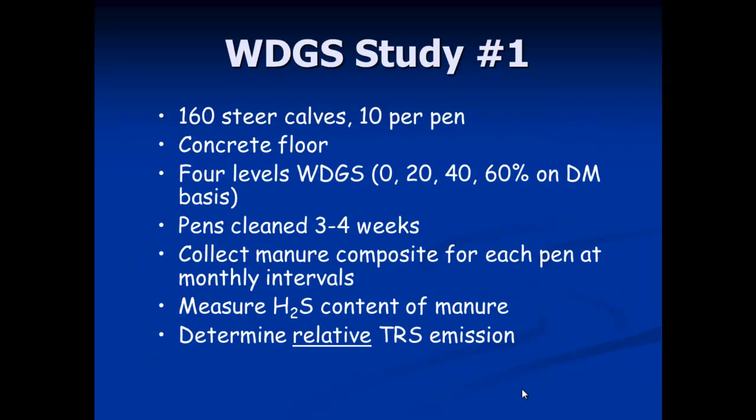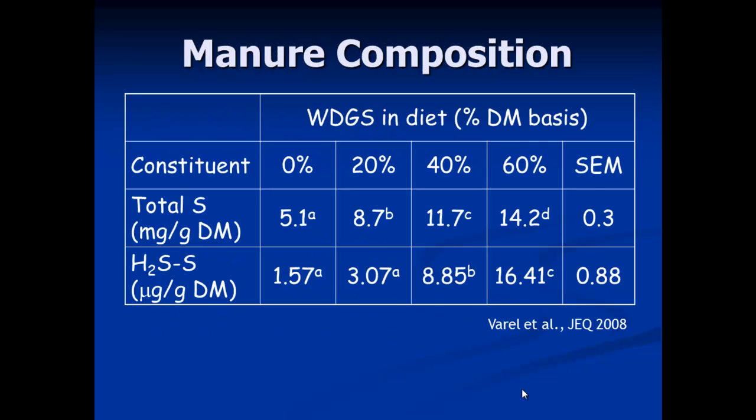The first study involved steer calves in small pens on a concrete floor. They were fed four different levels of distillers grains on a dry matter basis: 0, 20, 40, and 60 percent. Pens were cleaned at three-to-four-week intervals and manure was composited immediately after cleaning, so I collected the freshest manure possible. We measured the hydrogen sulfide content of the manure to determine if it was already present or being produced afterwards, and determined the relative total reduced sulfur emission from these samples.